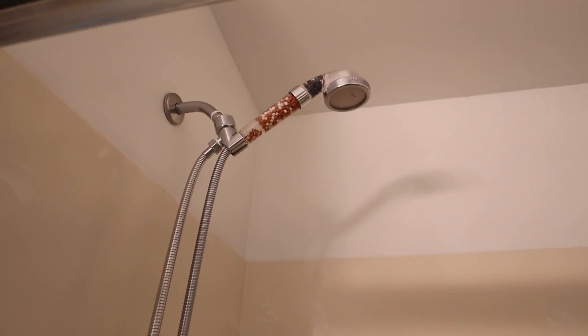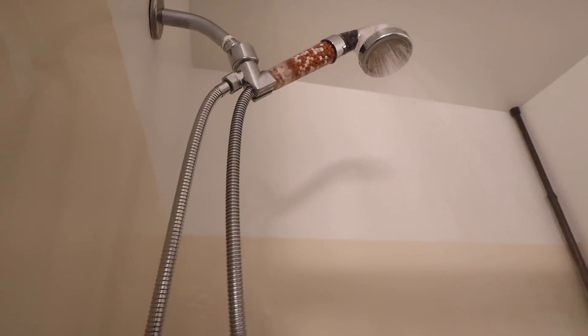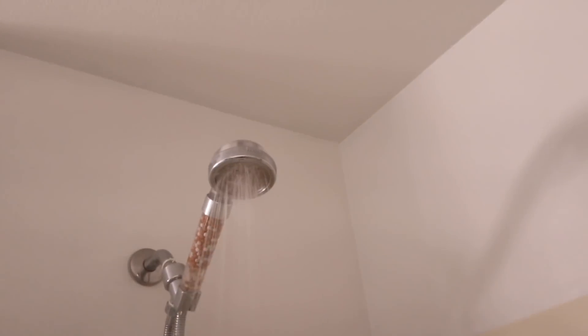A lot of people say that after three months it stops working correctly. Look what happens when I close it a little bit — water is literally flying out everywhere. I'm getting you guys all wet, sorry. So that shower head is retired. Can't even enjoy a shower because it literally goes everywhere.